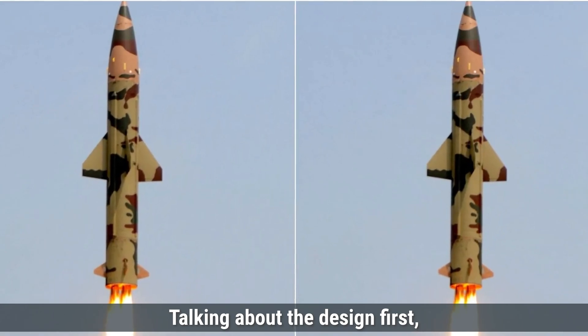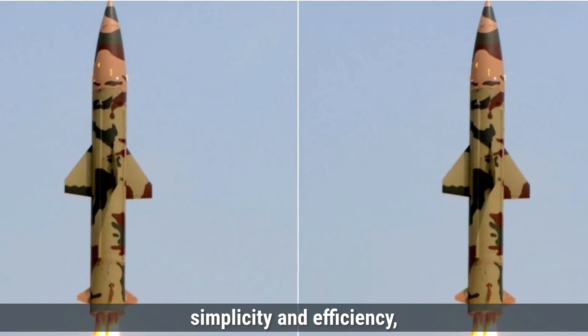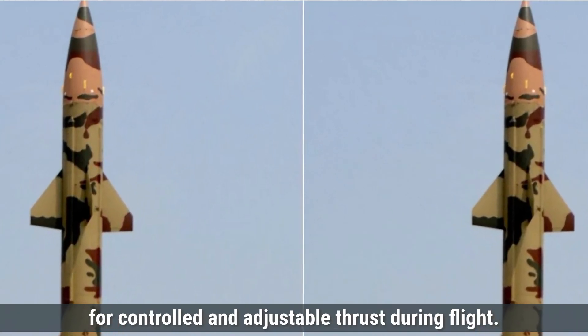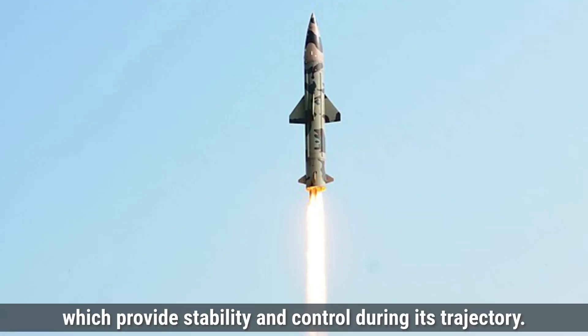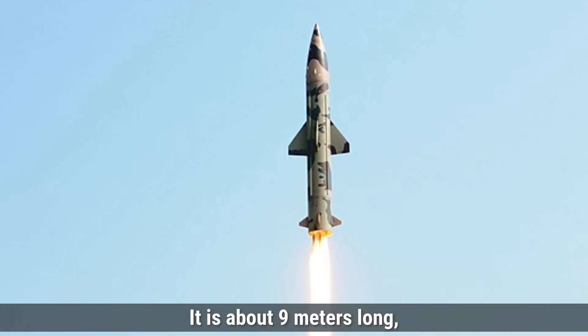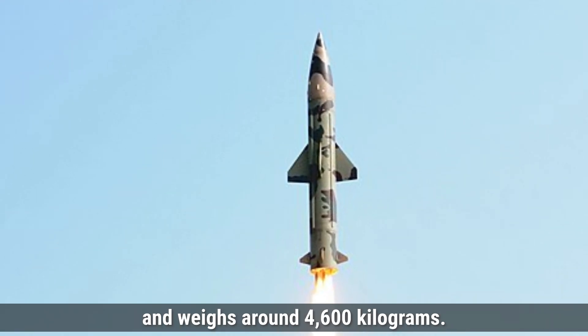Talking about the design first, the Prithvi-2 missile emphasizes simplicity and efficiency, using a single-stage liquid-fueled engine that allows for controlled and adjustable thrust during flight. It has four tail fins at the rear, which provide stability and control during its trajectory, making fine adjustments mid-flight. It is about 9 meters long, has a diameter of approximately 1 meter, and weighs around 4,600 kilograms.